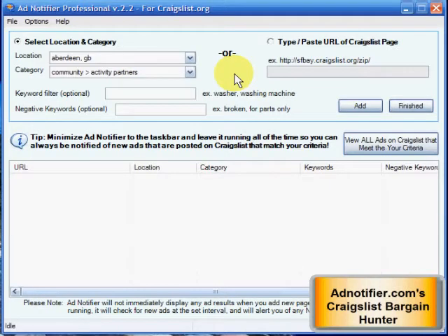This is the Ad Notifier. This is a pretty cool program for Craigslist for bargain hunters trying to find a job, housing, or anything you can think of.